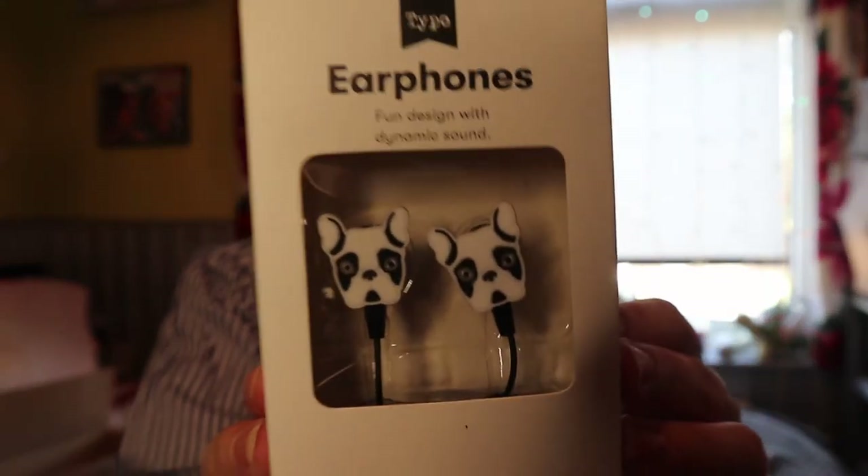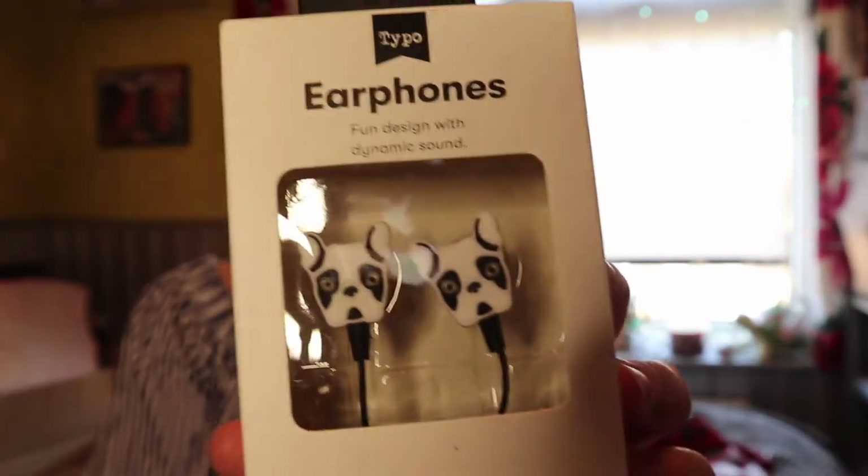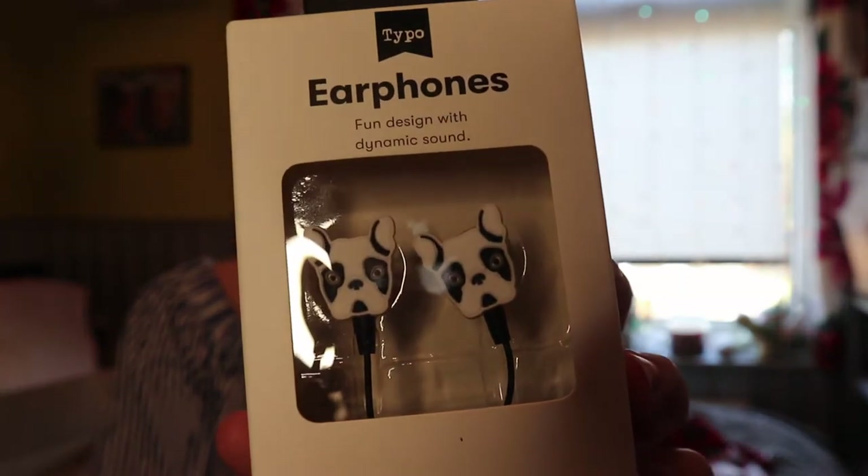Next I'm going to go with Typo — I've already opened the box so it's easier to show you. The first thing I picked up was these headphones, but they're French bulldog ones. I needed headphones so I just picked these up — they were two pounds in the sale.